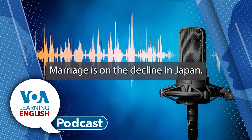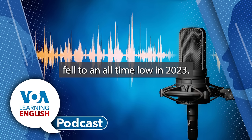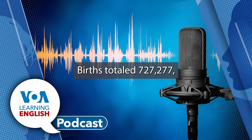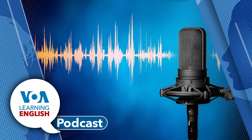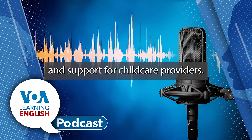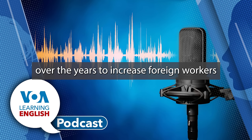Marriage is on the decline in Japan. Recent health ministry data shows that the country's birth rate fell to an all-time low in 2023. Last year there were 474,717 marriages, down from 504,930 in 2022. Births totaled 727,277, down from 770,759 from the year before. On the national level, the government has been trying to solve a serious labor shortage. The government has promised cash payments to families with children and support for child care providers. It has also eased immigration policy over the years to increase foreign workers.